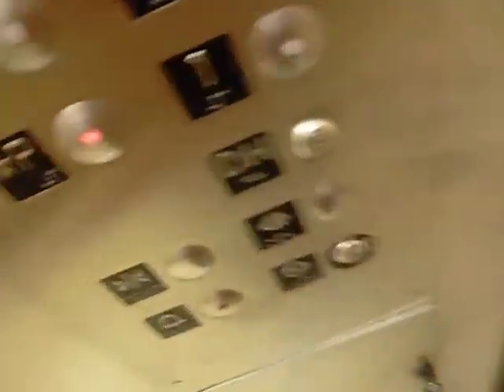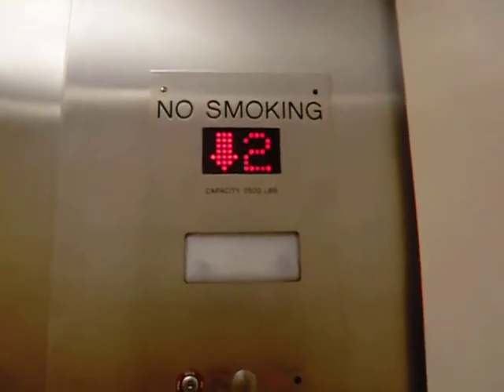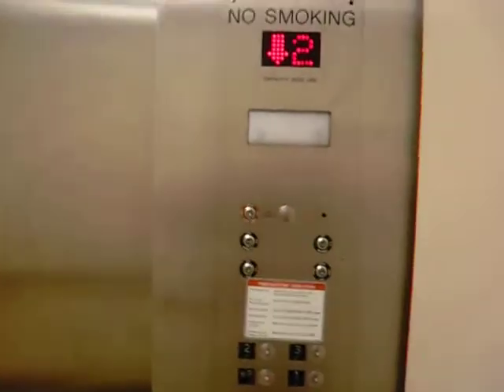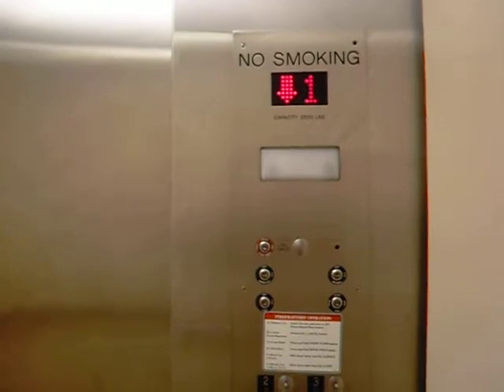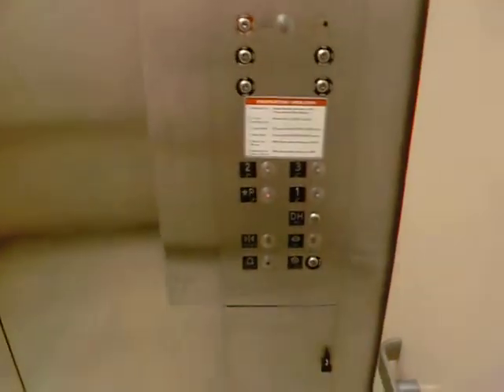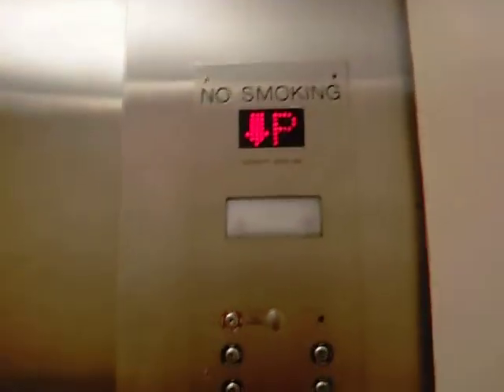Let's go to parking. This is a very slow elevator. We're passing one. There's a panel. We're here at parking.